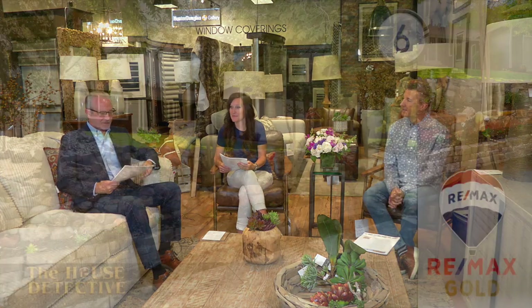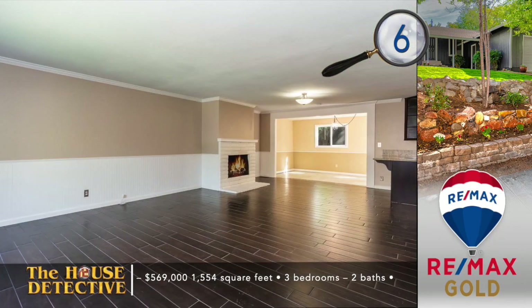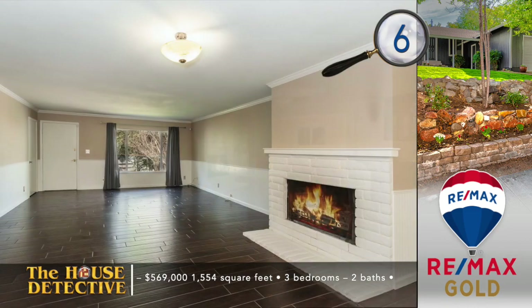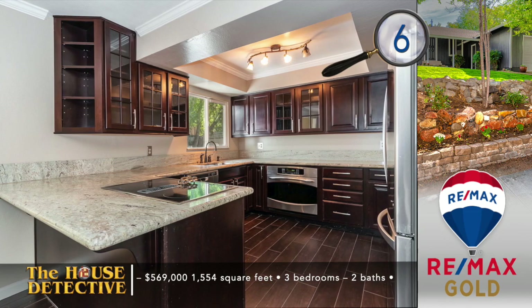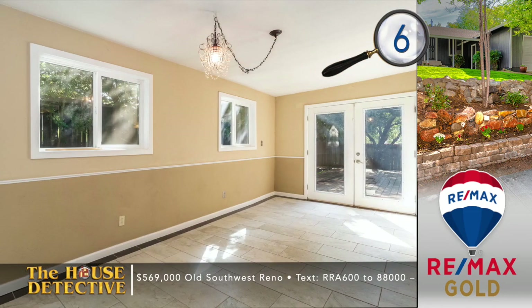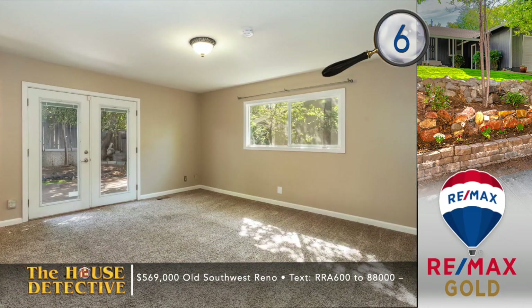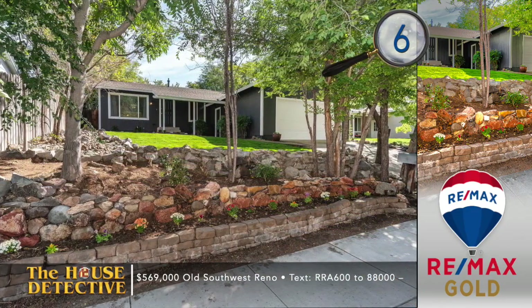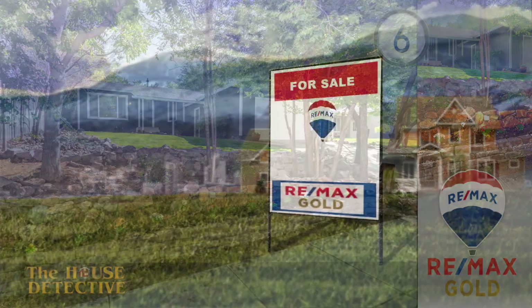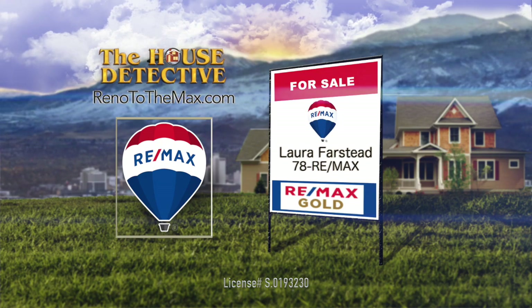We're going to show you another five homes from RE-MAX Gold, starting with home number six. Looking for something on the edge of Midtown with Southwest Reno charm? This single-level three-bedroom, two-bath home has been completely renovated with plank tile floors, paint, and the kitchen features granite and stainless appliances. The private backyard makes you feel like this home is still in the middle of the country. The asking price of this 1,554 square foot home is $569,000, with updated bathrooms as well. Give Laura Forrester a call at RE-MAX Gold — her number is 78 RE-MAX.